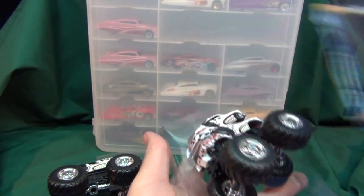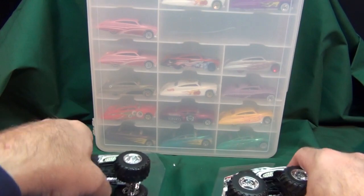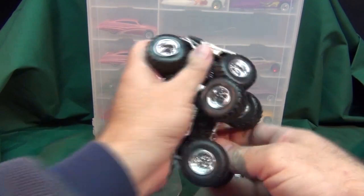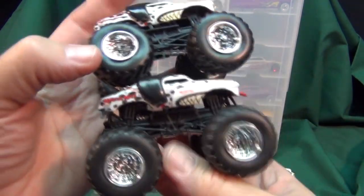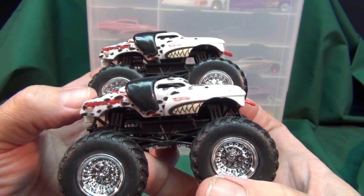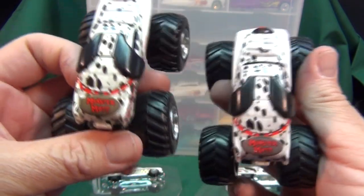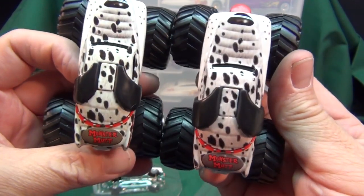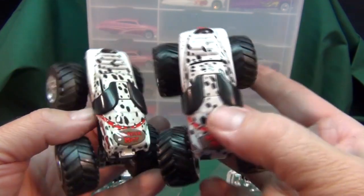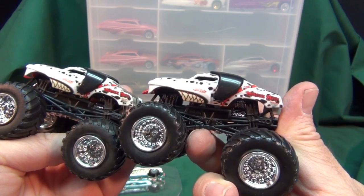Sometimes when you've got to have every Purple Passion, you know, and you want to have every variation, it can get expensive because they release special decos in these packages. Let's go ahead and take a look at the trucks first. At first glance I'm not noticing anything different other than a slight difference in the coloring — Monster Jam, Monster Mutt — everything appears to be the same. If you notice any differences, let me know in the comments.